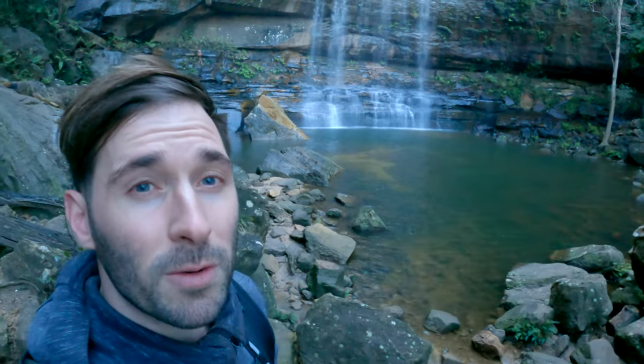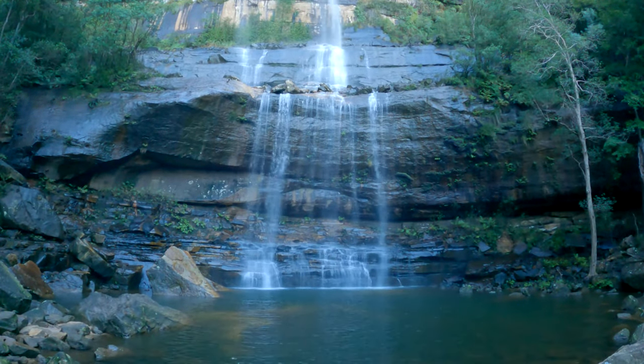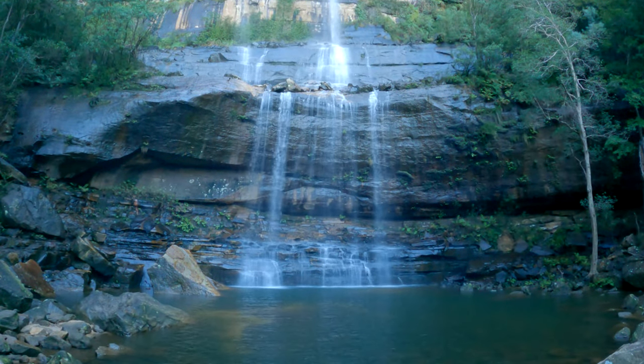We are at the bottom of the falls — Wentworth Falls in the Blue Mountains National Park. Welcome! I've discovered that there's no track past this point, so basically, I think that's it. I think that's it for the video.